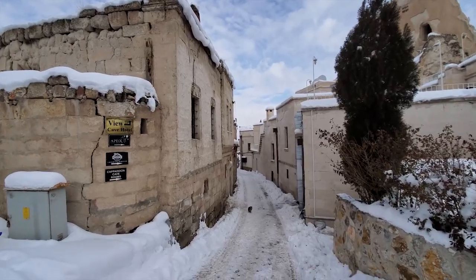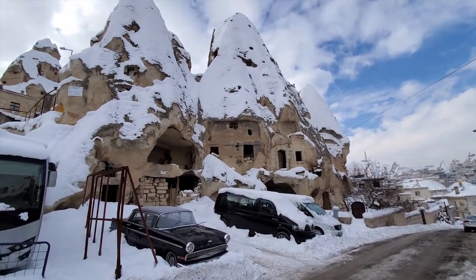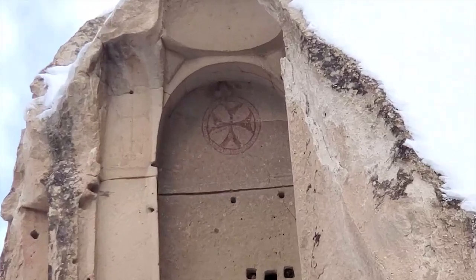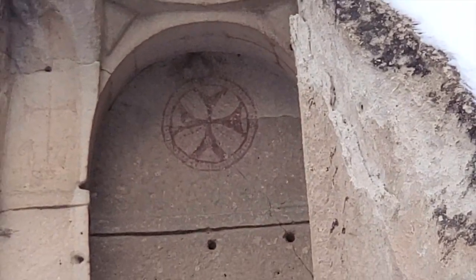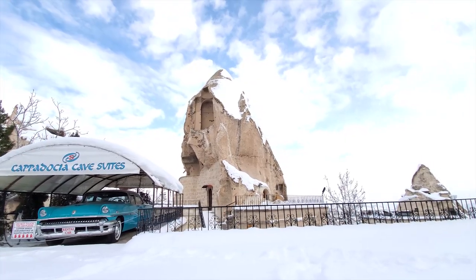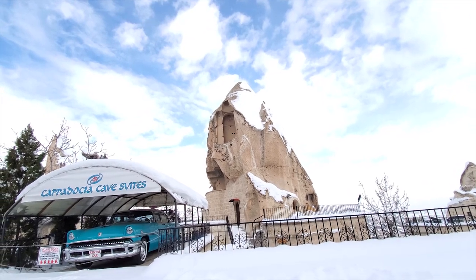Strolling around this village is beautiful even in winter — it has a really nice charm to it. I see a Knights Templar logo right up on that little rock formation there. I don't know how I spotted that, but it's something of religious significance. Very nice.